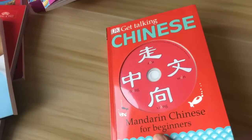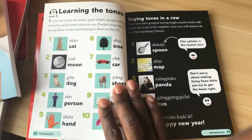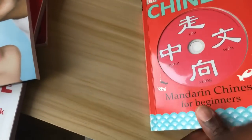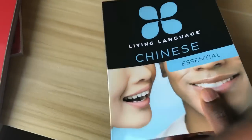This is called Get Talking Chinese, but in the UK it's called Easy Peasy Chinese — I put both links in the description below. Those first two books are under $25 on Amazon US dollars.